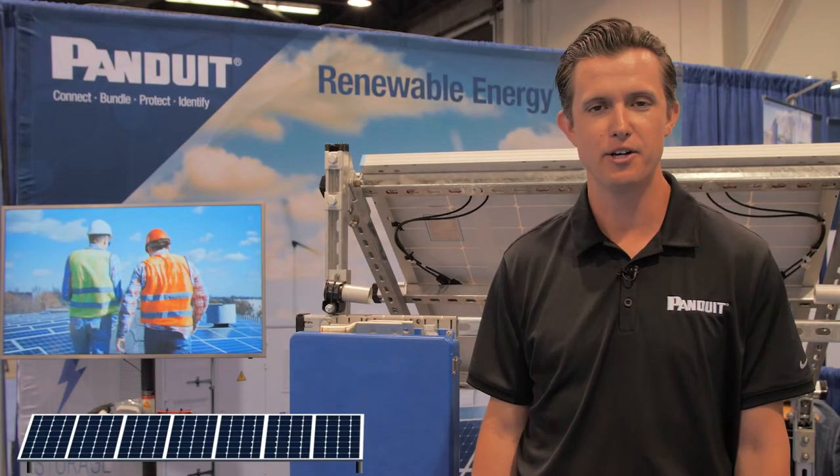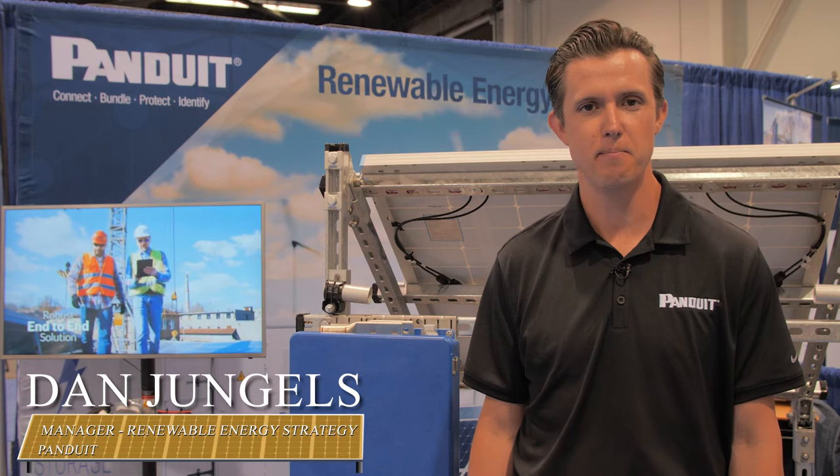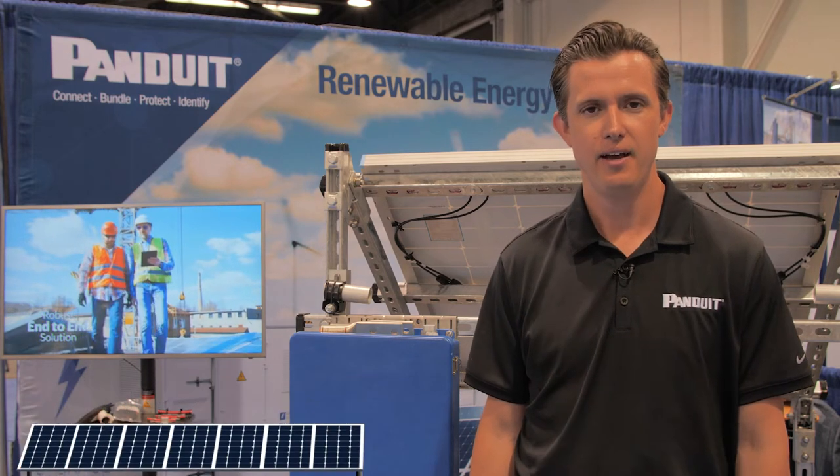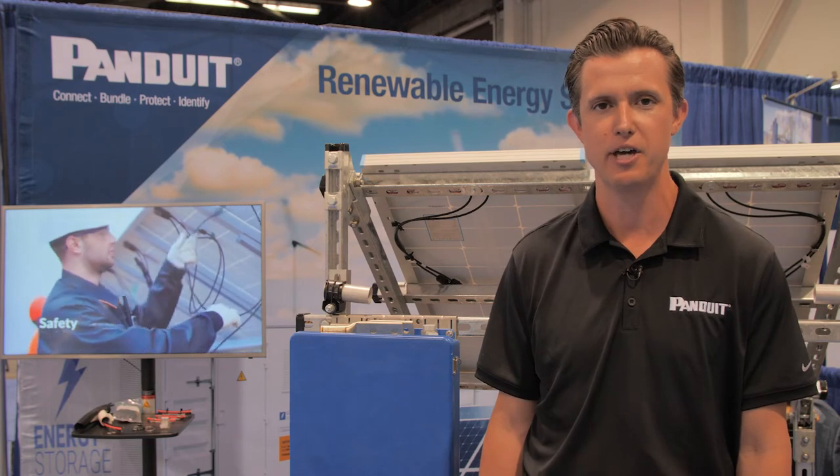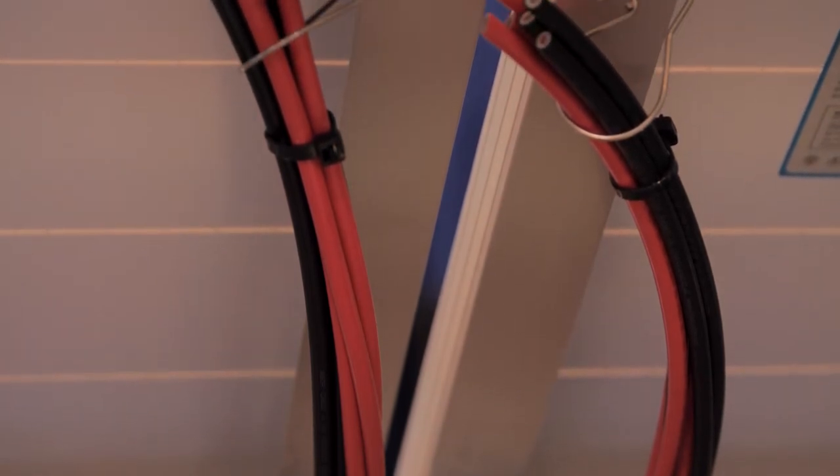My name is Dan Jungles. I'm the Manager of Renewable Energy Strategy and Business Development at Panduit, and we're here showcasing our infrastructure solutions for solar applications, where we specialize in grounding and power connectors, cable management offerings, as well as label and ID and printer solutions.